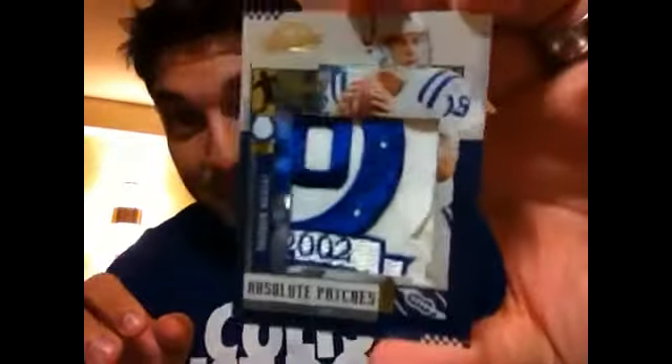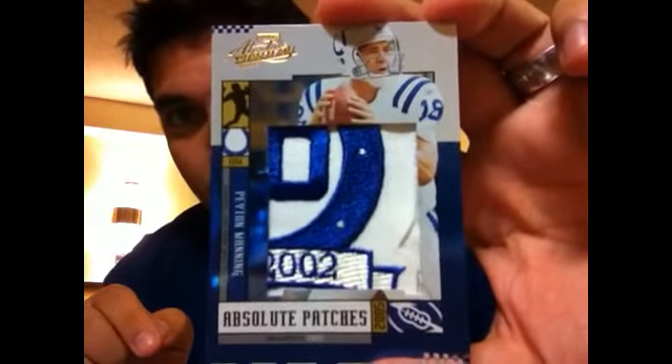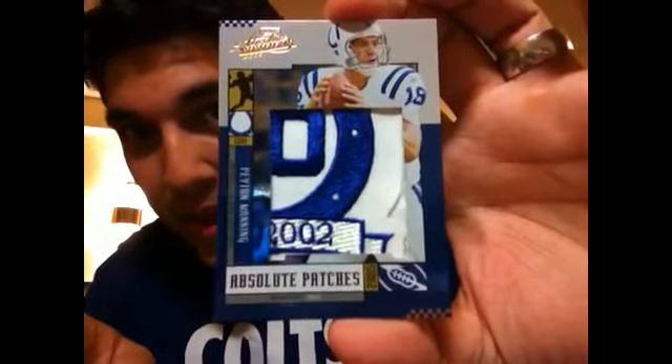But this one right here is actually out of the Colts 50th anniversary patch they wore back in the day. I was so excited to see this because I lost out on it about a year ago, then the person who purchased it put it back up for sale, and I was on it like Donkey Kong. This is out of 2005 Absolute Memorabilia — Absolute Patches — and the patch is from 2002, the year they wore that 50th anniversary patch on the shoulder. Beautiful short print, numbered to 25.